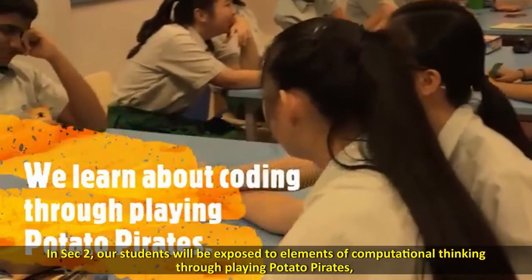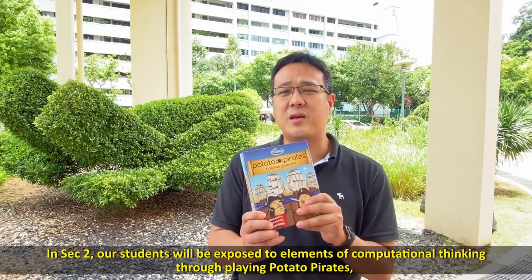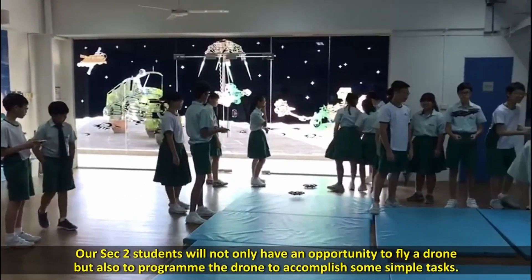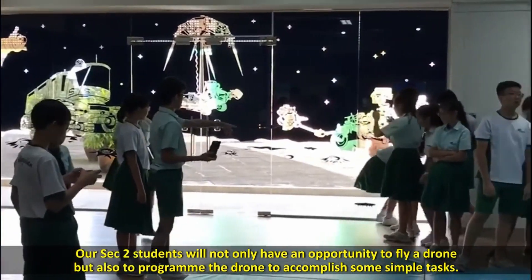In Sec 2, our students will be exposed to elements of computational thinking through playing Potato Pirates. It's a card game that introduces them to programming concepts like loops and conditionals. Sec 2 students will not only have an opportunity to fly a drone, but also to program the drone to accomplish simple tasks.